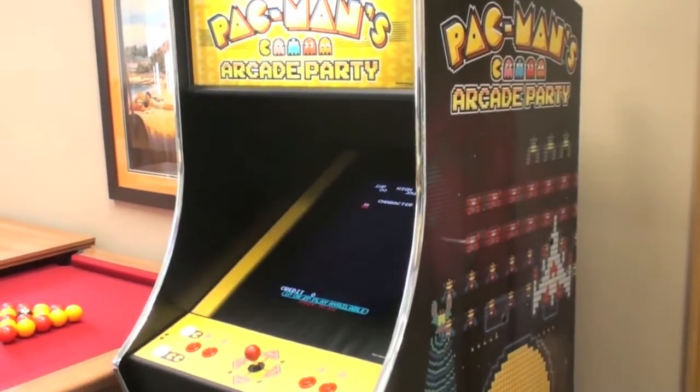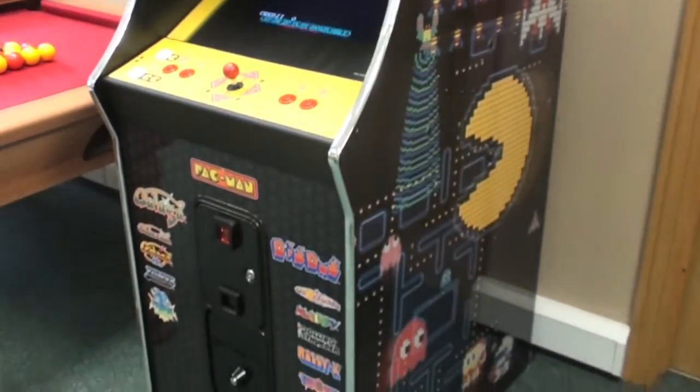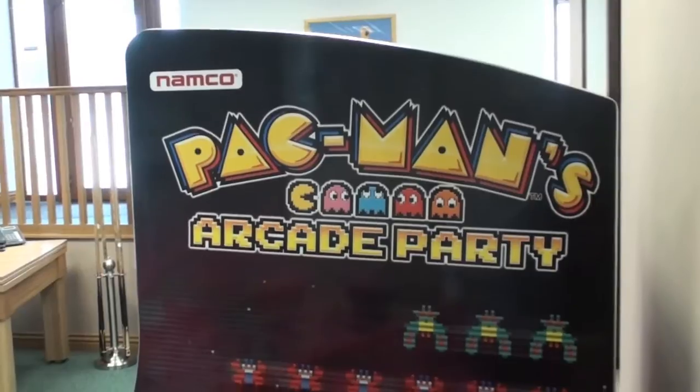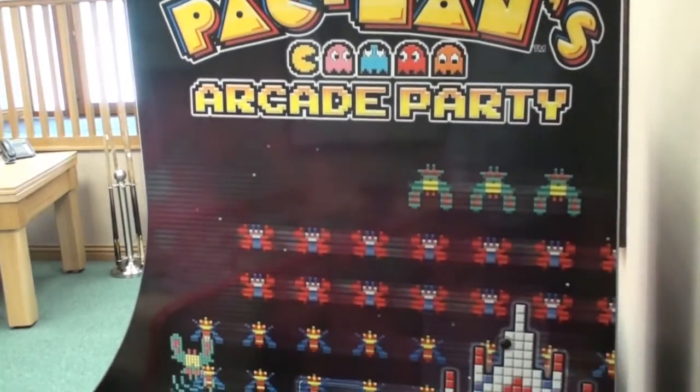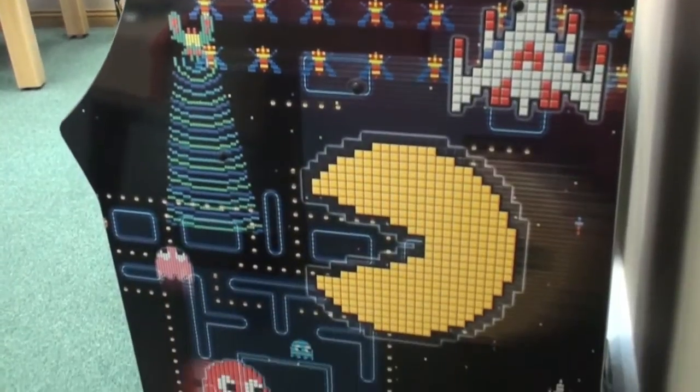This is Pac-Man's Arcade Party from legendary arcade manufacturer Namco. This is a genuine brand new machine made by Namco in the USA specifically for the UK market, so it has the necessary CE mark to be sold here.